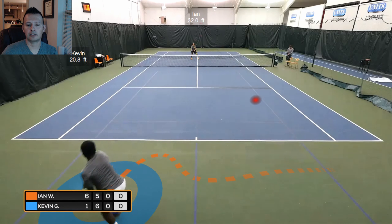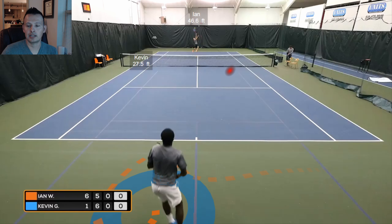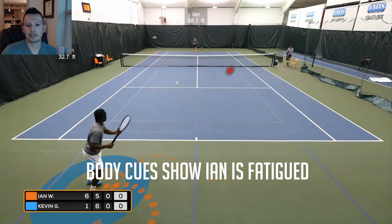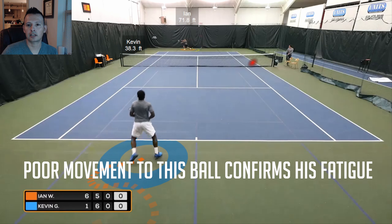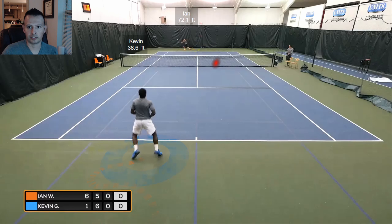Now let's look at two other quick things in this point — this comes into recognizing your opponent's fatigue. We're deep in the second set, they've played a really tight match with a lot of points and movement. You can see Ian's move back to this ball — he's struggling with it a little bit. Kevin should be recognizing that Ian is fading physically and that playing some longer points now isn't a bad idea. You can see Ian kind of struggling here, then Kevin stepping around and getting really aggressive.